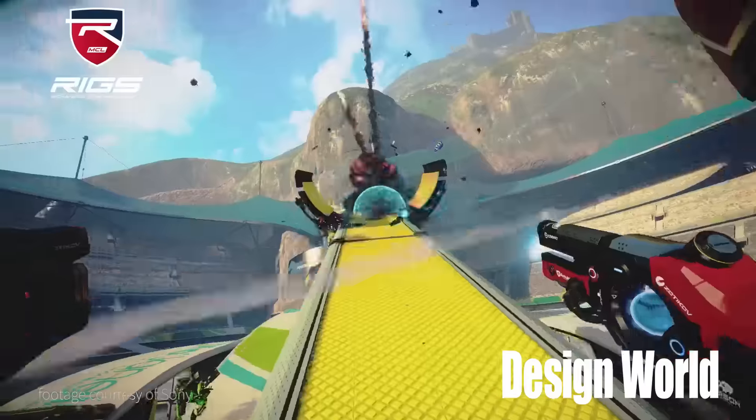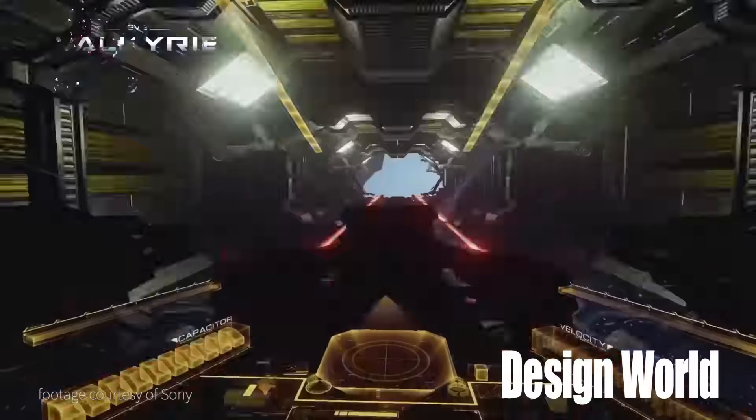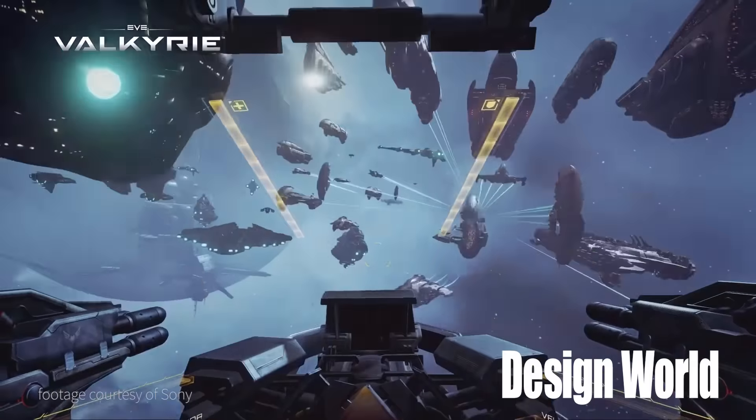Smart eyewear was in full view for everything from fully immersive video games to unmentionable virtual reality experiences.